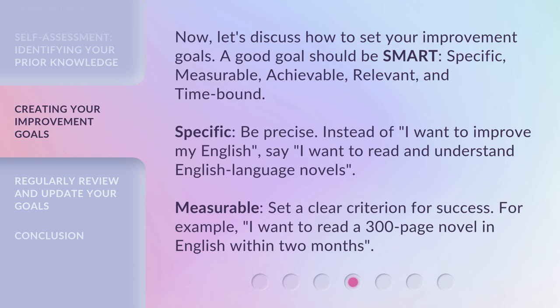Specific — be precise. Instead of saying 'I want to improve my English,' say 'I want to read and understand English language novels.' Measurable — set a clear criterion for success. For example, 'I want to read a 300-page novel in English within two months.'